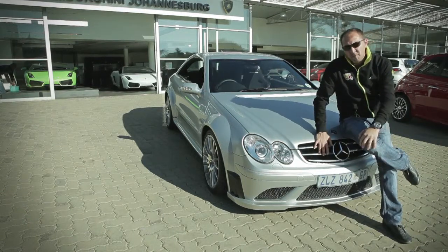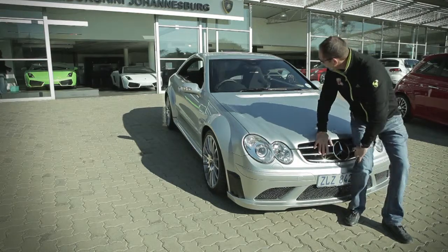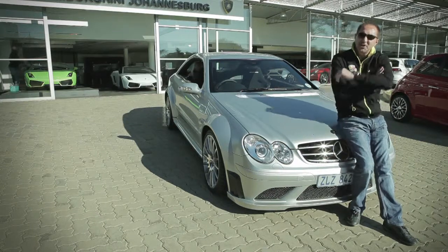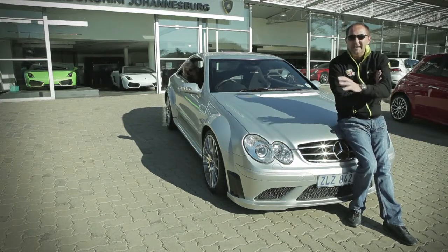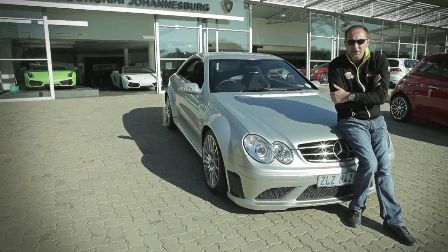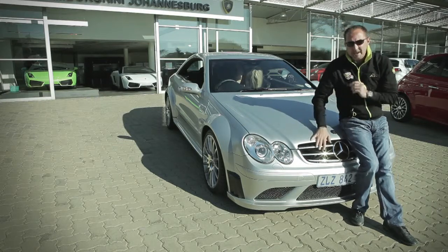If you can't be a Formula One driver, the second best thing you could be is the safety car driver. Ever since the year 2000, Mercedes-Benz has taken over being the safety car in the world of Formula One. Nowadays they use the magnificent SLS, but for many years they used this — the CLK.